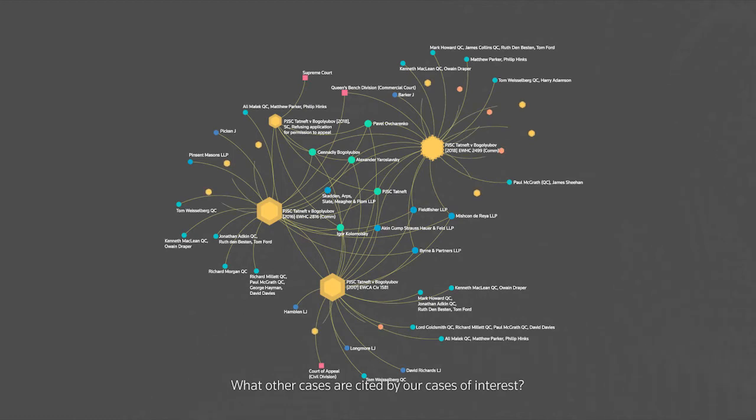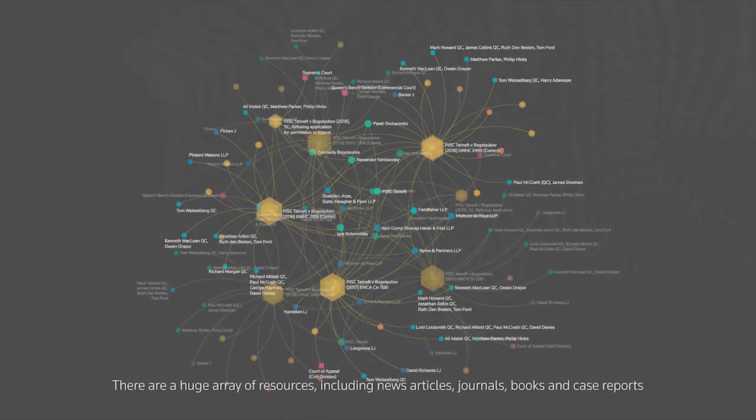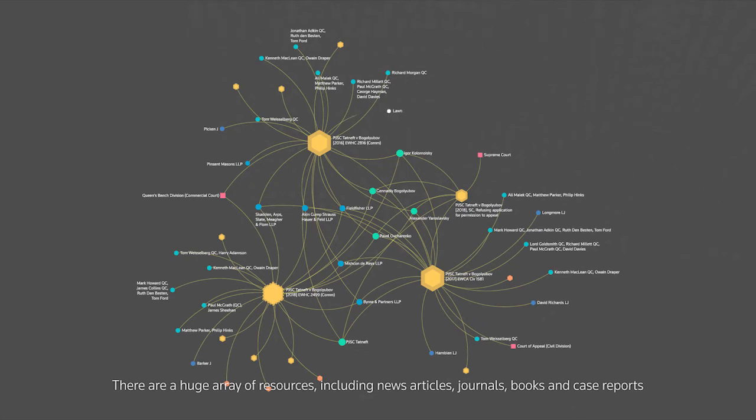Which pieces and what types of legislation are cited by these cases? What other cases are cited by our cases of interest? The most elegant thing about a network graph is that it is very scalable. We can scale out the graph to include all of the data present in a Westlaw case as additional nodes and attributes. There are a huge array of resources, including news articles, journals, books, case reports and other secondary resources that we can include in our network graph.